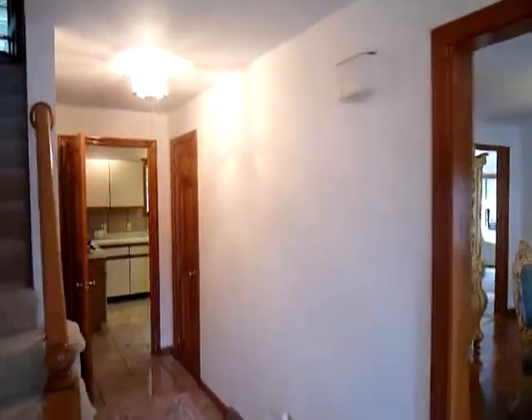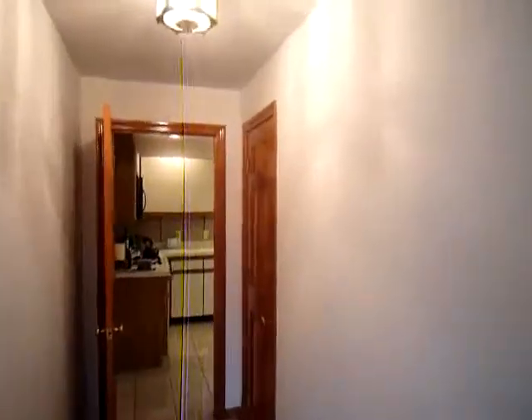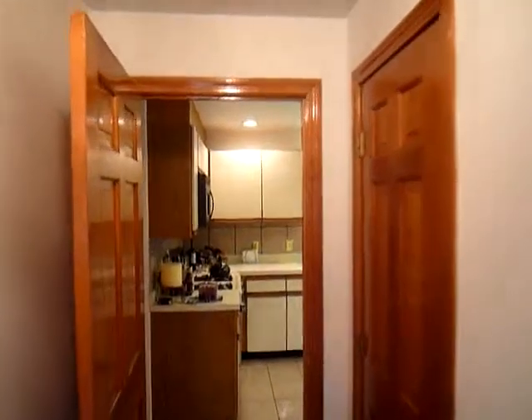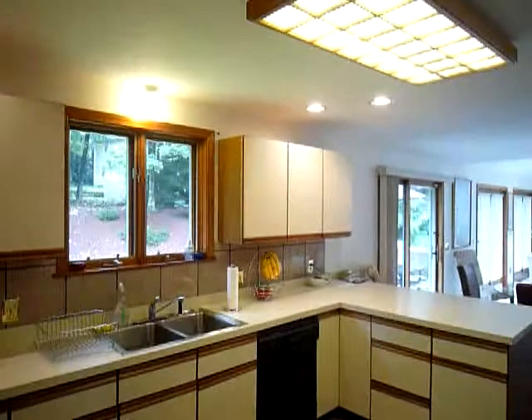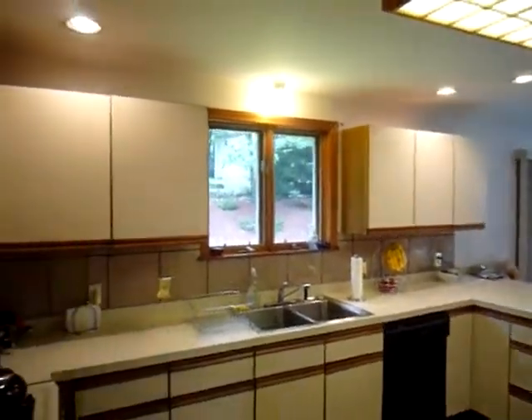Right down the hall is the kitchen. With plenty of cabinets and countertop space, this is an ideal kitchen for cooking for your gatherings. With an open concept feel, this space allows you to cook while still being a host to your many friends and family.